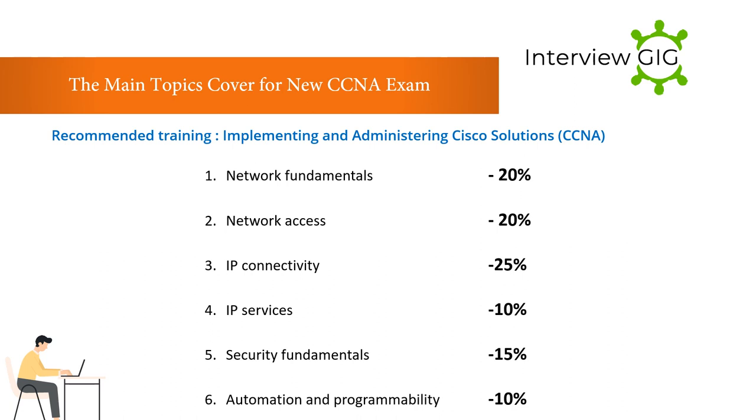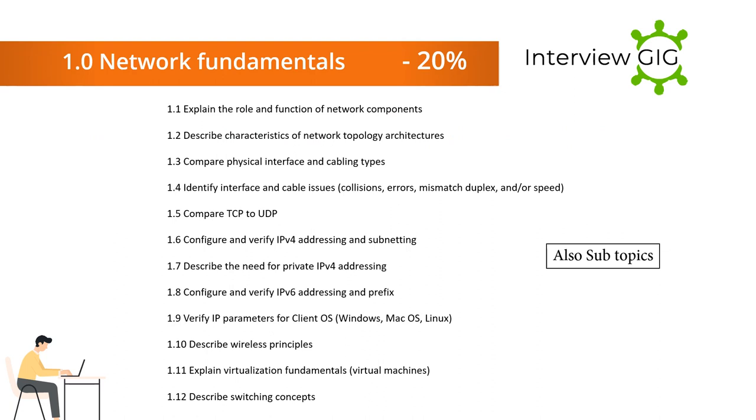The Cisco CCNA exam covers the following fundamental topics: Network Fundamentals 20%, Network Access 20%, IP Connectivity 25%, IP Services 10%, Security Fundamentals 15%, and Automation and Programmability 10%. Next, let's understand each of the current associate level CCNA exam topics one by one.